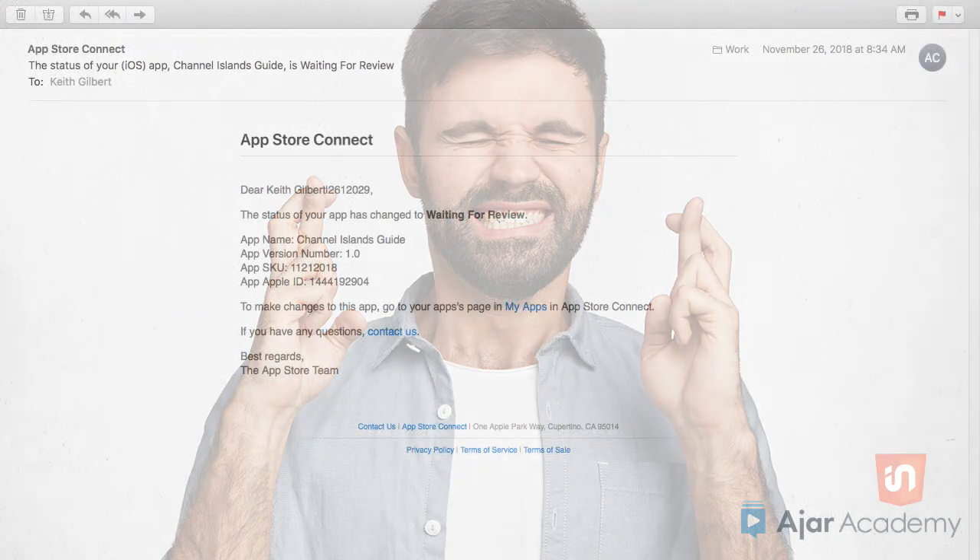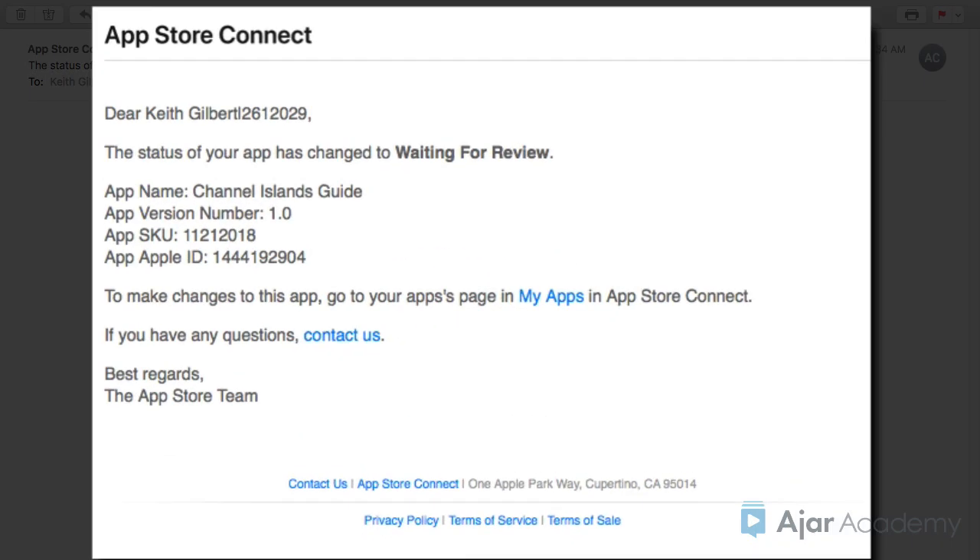Once you've successfully submitted an app to Apple, the next step is easy. You sit tight and wait for Apple to review, and hopefully approve, your app. Here's what you can expect. After submitting an app, you should receive an email from App Store Connect that says that the status of your app has changed to waiting for review.